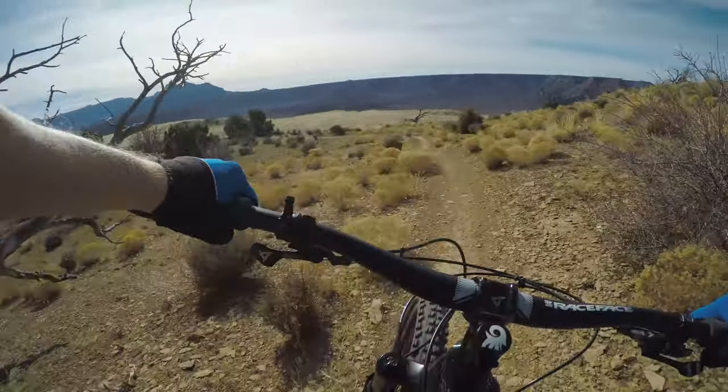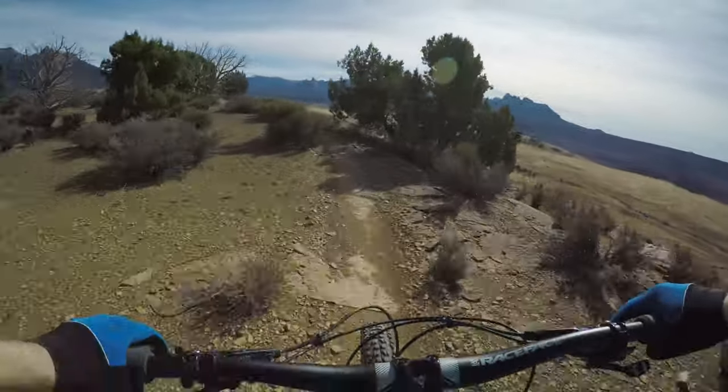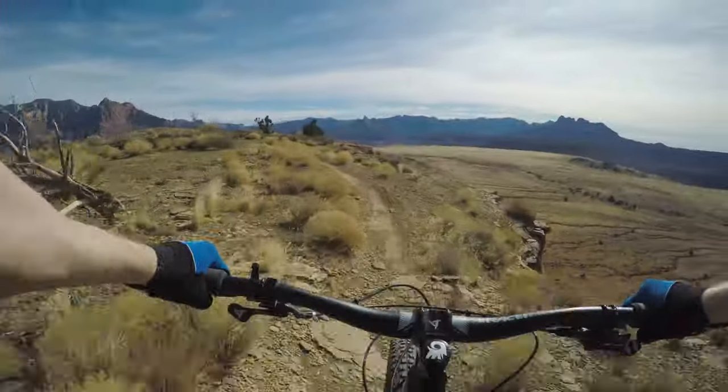This was actually my favorite part of the trail because it was downhill and you could get some speed up. I guess that's not really the main draw of these trails, but that's the kind of riding that I really like.